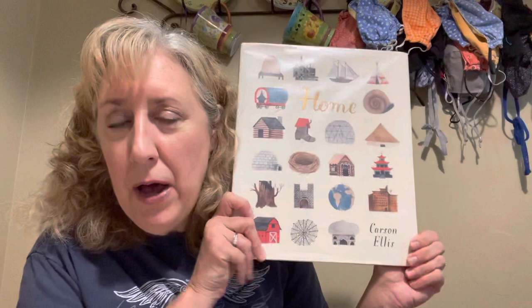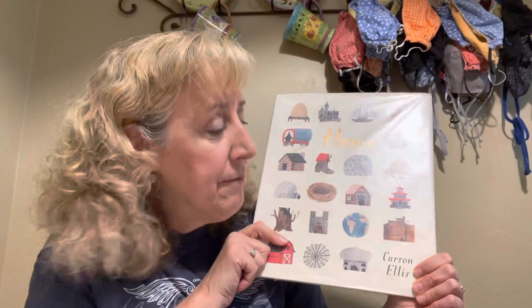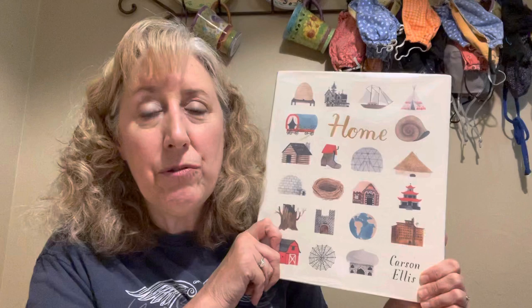This book is written by a gentleman named Carson Ellis. He's the author of the book, and this is kind of interesting. Usually books have an author, which is someone who writes the words, and an illustrator, which is someone who drew the pictures. In this case, Carson Ellis is the author and the illustrator.